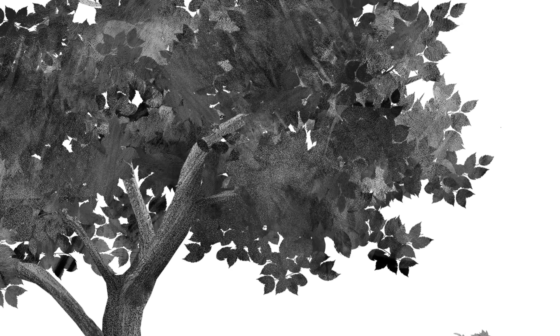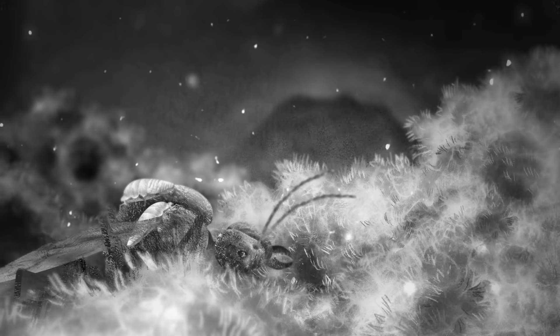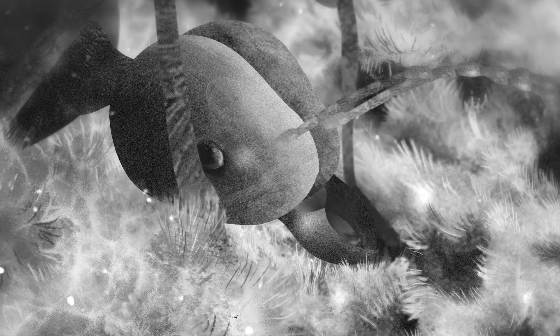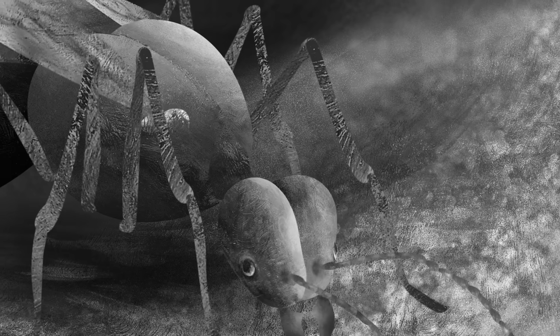In this South Texas clearing, an ancient tale that ties the members of four species together is unfurling. The first involved is our soon-to-be queen leafcutter ant. The second is this fungus, a piece of which she scoops into her mouth pocket. The third are these tiny cockroaches, which nestle under her wings. And the fourth is the one that threatens them all, but it'll reveal itself later.